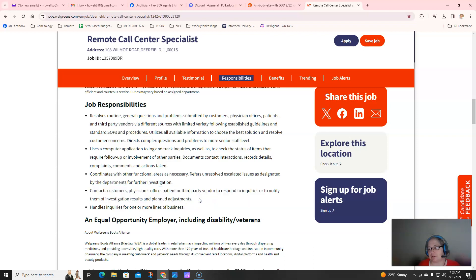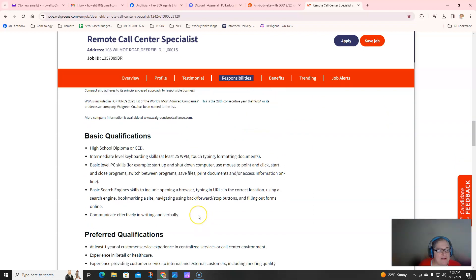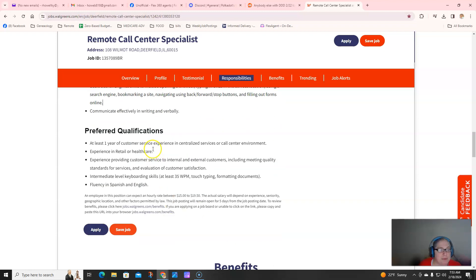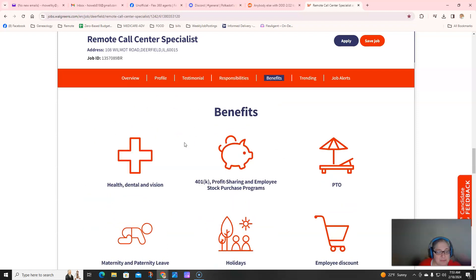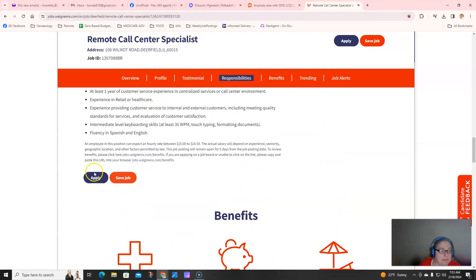Maybe it's test strips and glucose meters — whatever it is, you'll let them know. You just need to have a high school diploma or GED, 25 words per minute typing, basic PC skills, and be able to communicate. They do prefer a year of customer service experience. They also have some good benefits like PTO, employee discount, maternity and paternity leave, and of course health, dental, and vision.